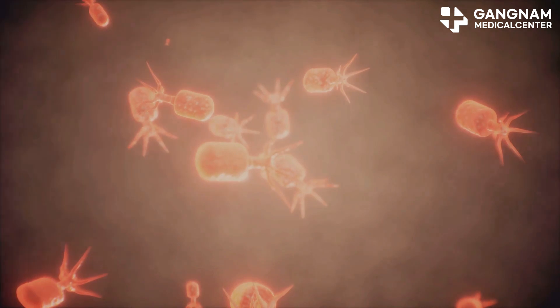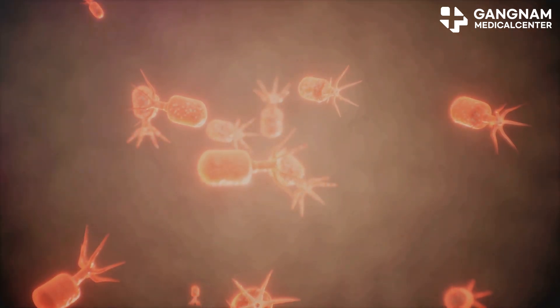Hey everyone. Today I'm diving into a groundbreaking topic that's crucial for cancer patients: activated NK cell therapy. Let's break down why this therapy is so essential.